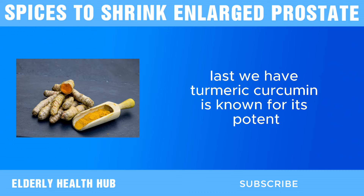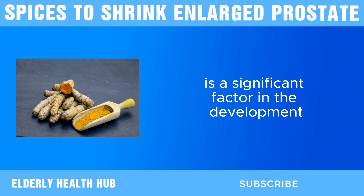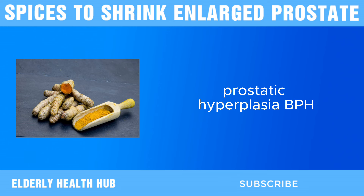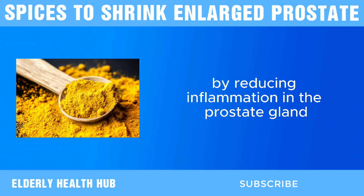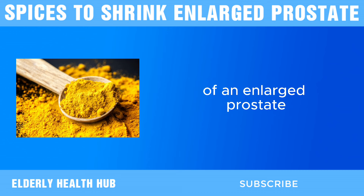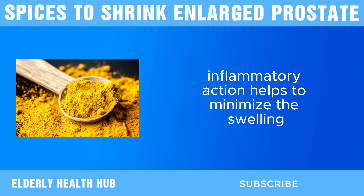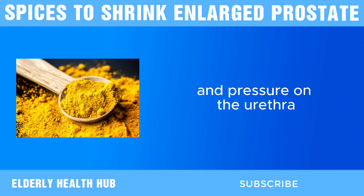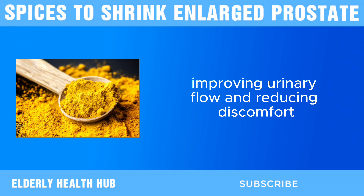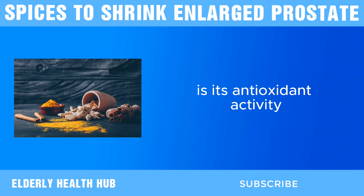Last, we have turmeric. Curcumin is known for its potent anti-inflammatory properties. Chronic inflammation is a significant factor in the development and progression of benign prostatic hyperplasia, BPH. By reducing inflammation in the prostate gland, curcumin can help alleviate the symptoms of an enlarged prostate. This anti-inflammatory action helps to minimize the swelling and pressure on the urethra, improving urinary flow and reducing discomfort.